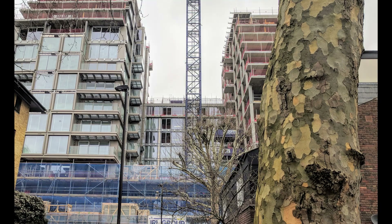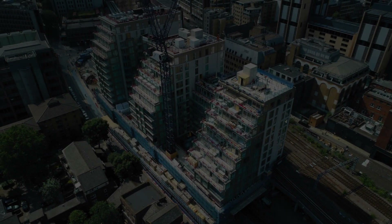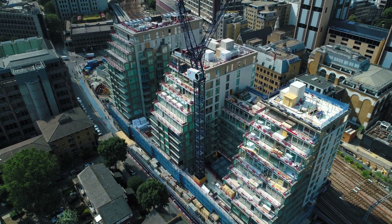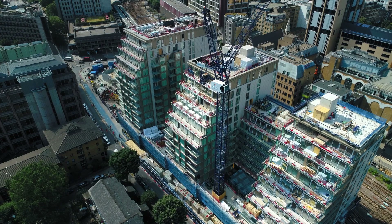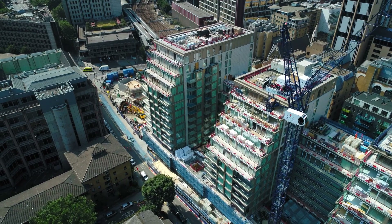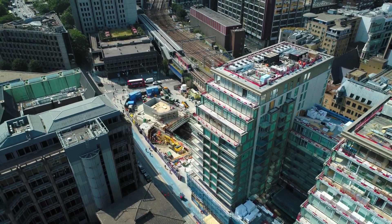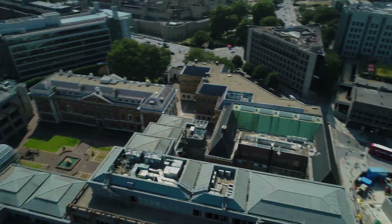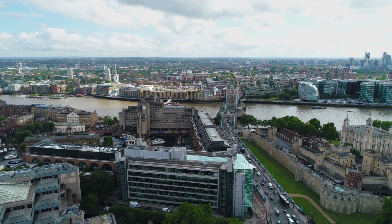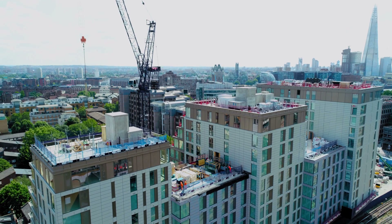The blocks range in height from 13 to 15 stories. Royal Mint Gardens is located directly opposite the new Chinese embassy, in an area with protected views from the mayor's office on the south bank — a stone's throw from the Tower of London, Tower Bridge, and the River Thames. The financial hubs of both the City of London and Canary Wharf are short distances away.